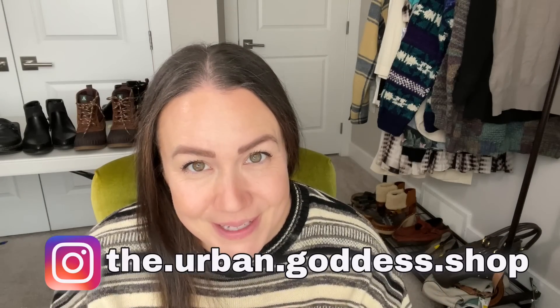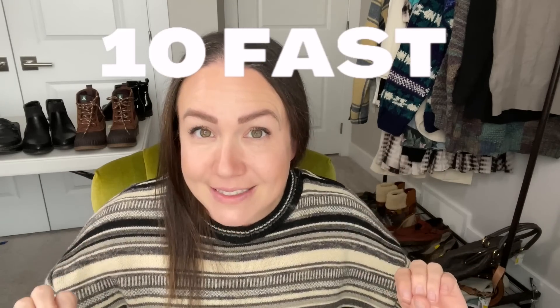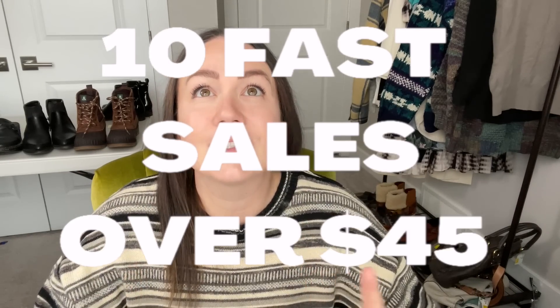Hey, my thrifty friends! Tabs here from the Urban Goddess Shop. Today's video we are going over 10 fast sales over $45 in the last two weeks, which is just crazy. I really want to highlight some of these bigger dollar sales that are selling quickly, because these are items that are desirable — things that people are looking for and that you should be looking for when you're outsourcing.